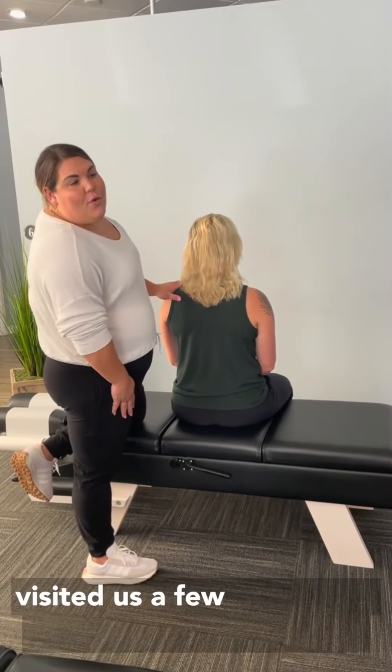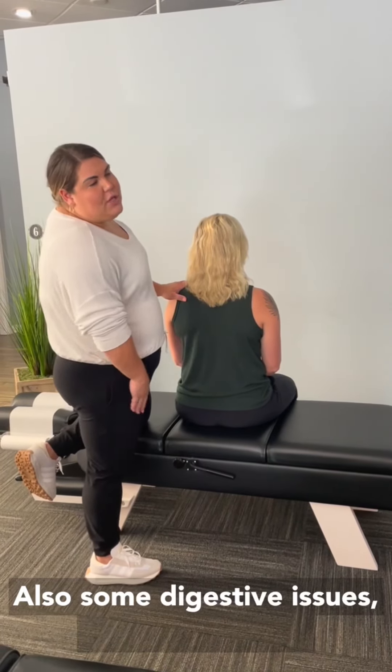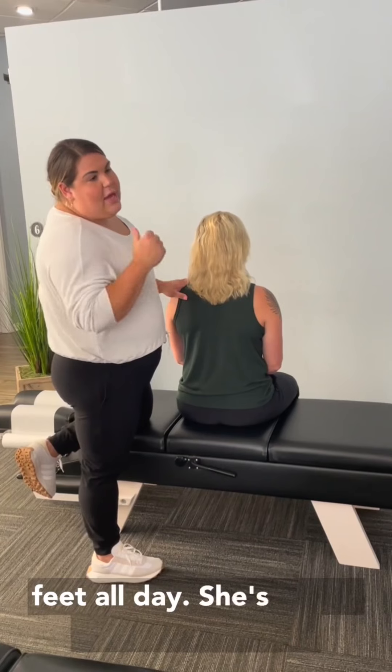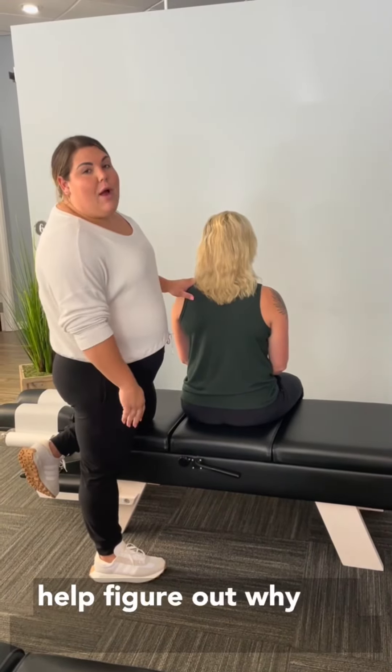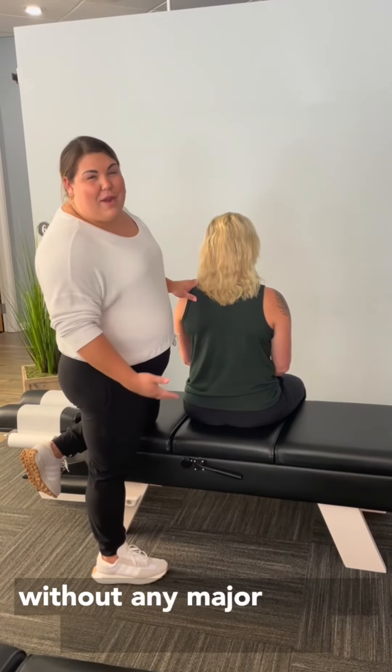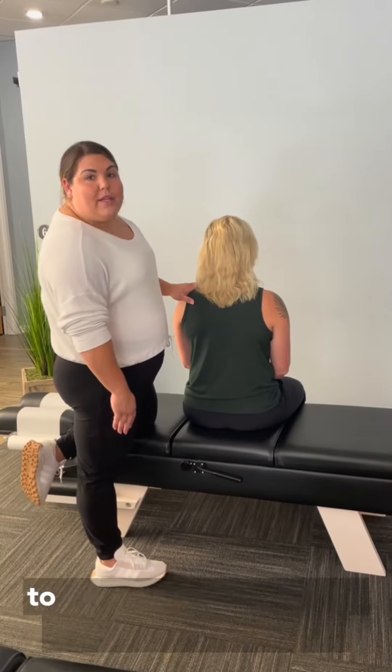Lydia visited us a few weeks ago with some low back pain and digestive issues. She works on her feet all day, has a very active job, and loves to run and work out. So she came to us to help figure out why she was having low back issues without any major trauma. Today I'm going to walk you through exactly what we're doing to check her out.